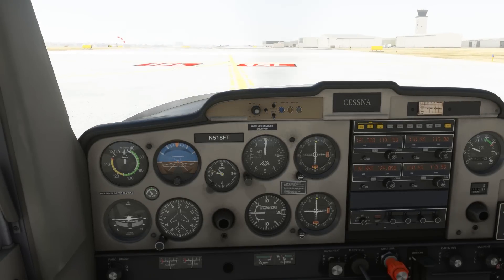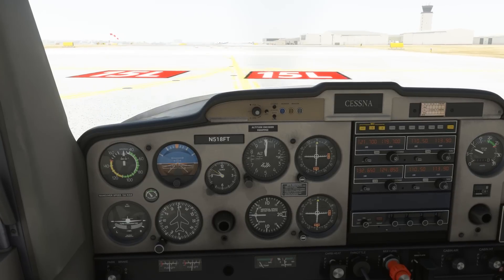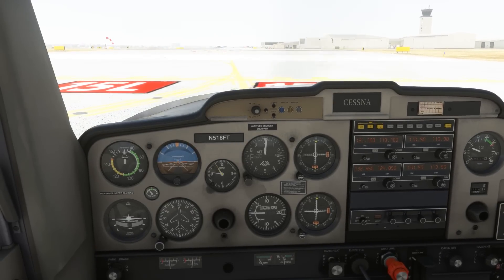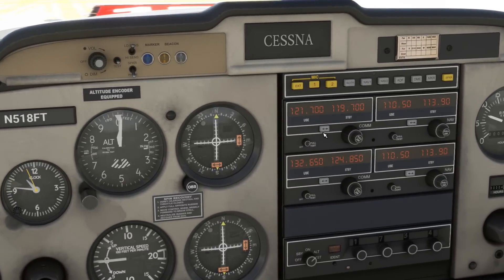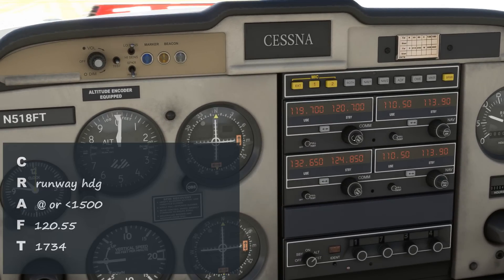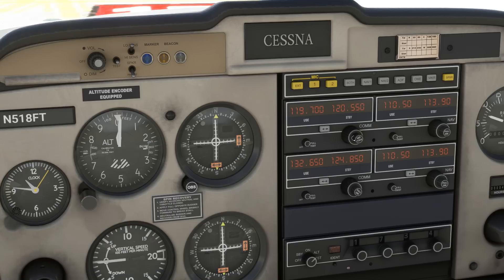When we reach the hold short line for 15 left, we can switch over to tower. We could pull off to the side to do a run-up and pre-takeoff checklist if other aircraft were coming behind us. With tower active, we can now put our assigned departure frequency into standby. Tower is going to hand us off very soon after departing, and they may not even give us the frequency as you might get in a normal handoff, so we should have it on standby now.